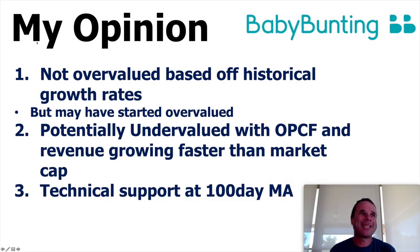So what are my opinions on Baby Bunting, since this is the first time I've taken a close look at the company? First, Baby Bunting is not overvalued when you look at their historical growth rates. If you compare their financial numbers now to when they IPO'd, you could say this company is not overvalued — you might actually say it's potentially undervalued. The main reason is that the operational cash flow and revenue have been growing faster than the market cap. And if you look at the chart, there is a nice uptrend over the past year. Right now the share price is at technical support, having dipped back from $6 to $5, sitting at the 100-day moving average — which has tended to be a really good support level for Baby Bunting over the past year.